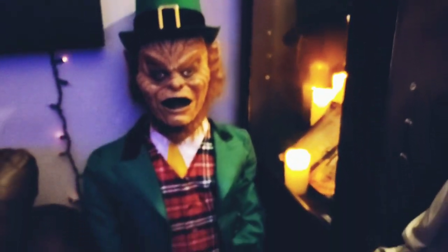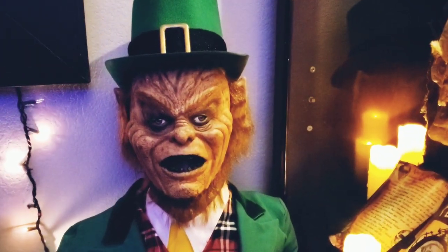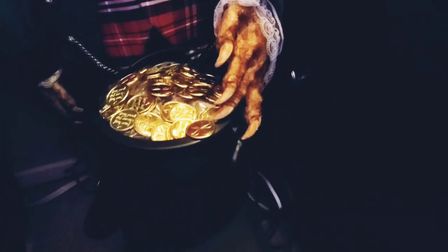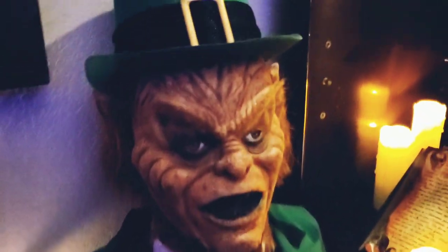Got a life-size Leprechaun. The mask is by Monsterman1985 on Instagram — that's where I found them. Made the body out of PVC piping, stuffed it, and I got the hands on Amazon — I believe they were like werewolf hands and I painted them. Ended up adding a voicebox to him as well, guys.